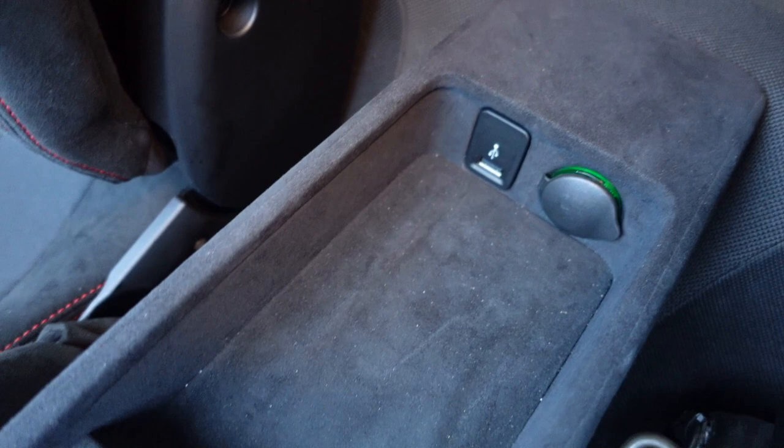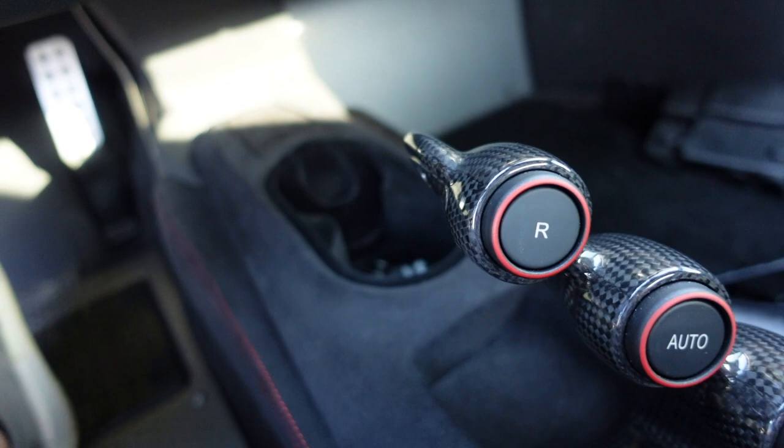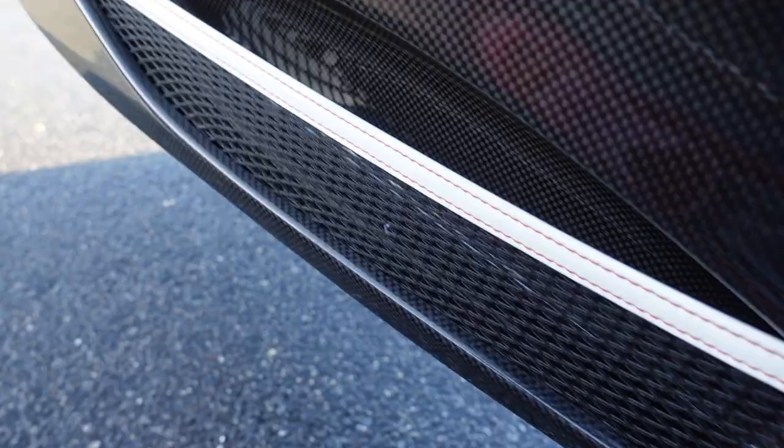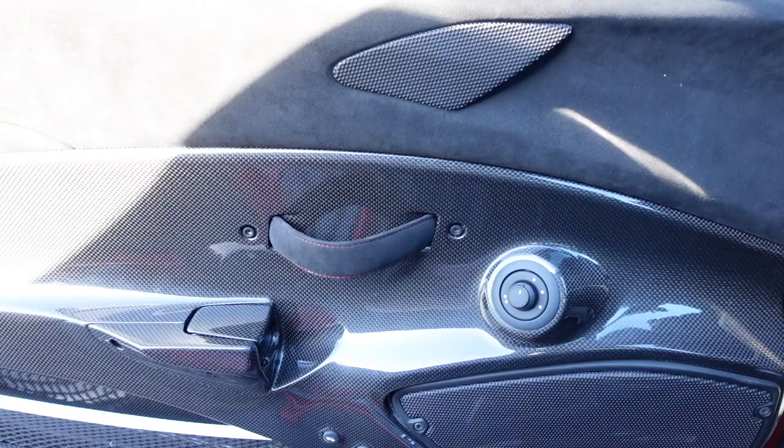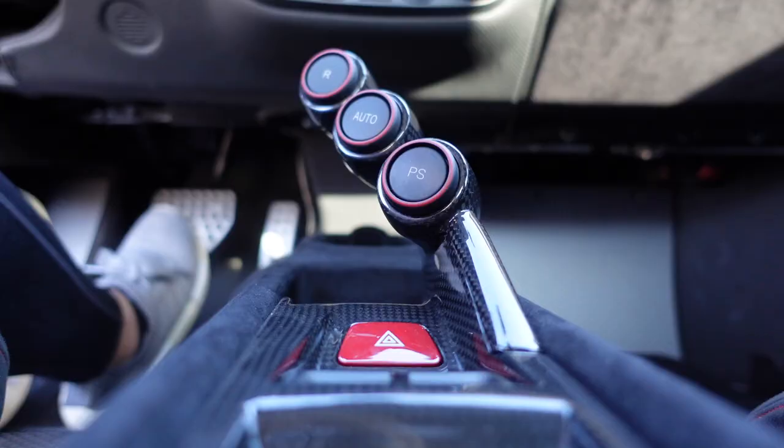So don't say Ferraris aren't practical — between the cup holders, small storage areas, and door nets, they're pretty practical. Something interesting I just noticed: the driver's door has an alcantara pull strap, but the passenger door has a full carbon fiber door handle. That's a curious asymmetry.